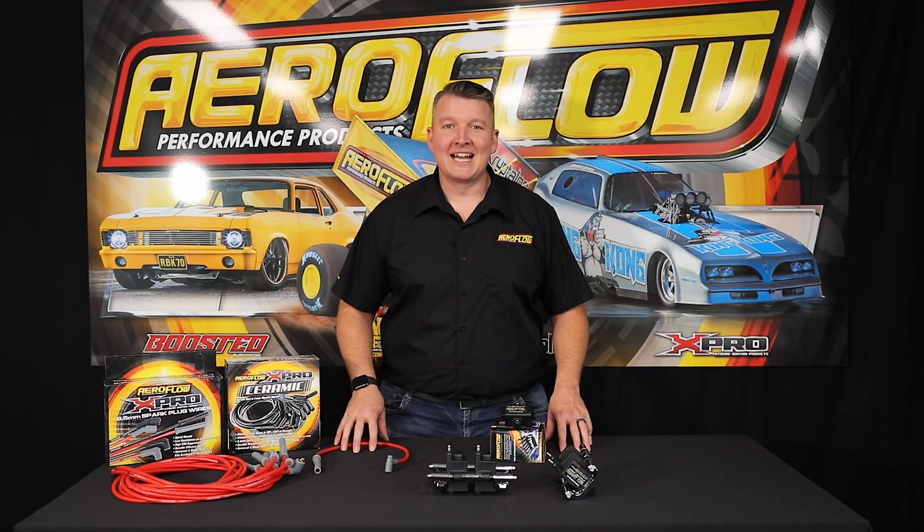Hey everyone, Pat from Aeroflow Performance, and today I'm going to tell you about the new X-Pro IGN-1A Smart Coils.